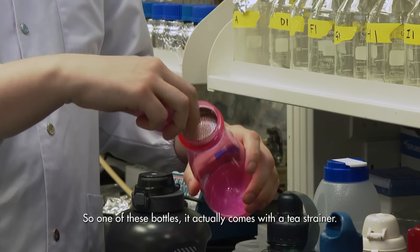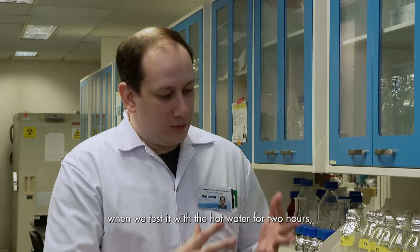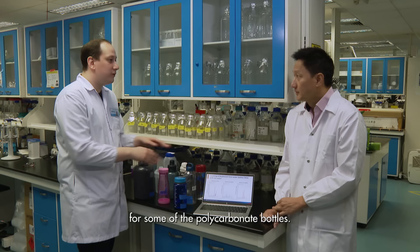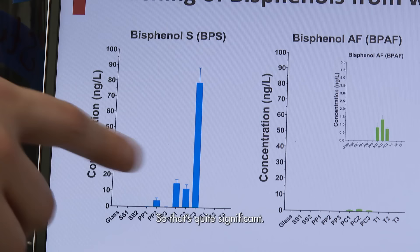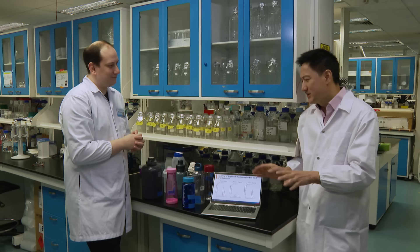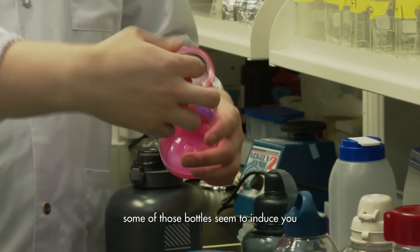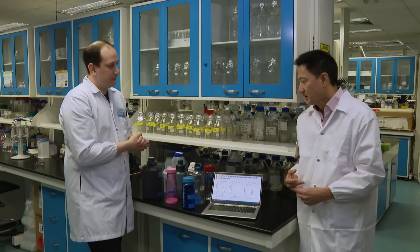One of these bottles actually comes with a tea strainer, so we just took a tea kettle and boiled the water and put it inside the bottles. When we tested it with hot water for two hours, we actually see the numbers almost quadrupling for some of the polycarbonate bottles — three to four times more depending on the brand. That's quite significant. But most of us would probably not really pour hot water into a plastic bottle, right?